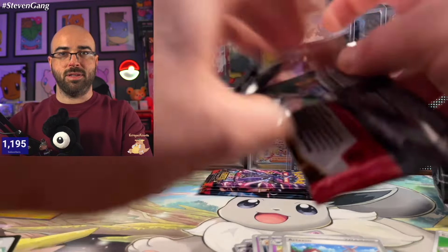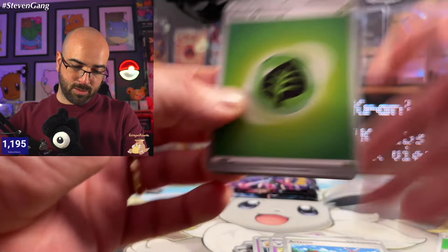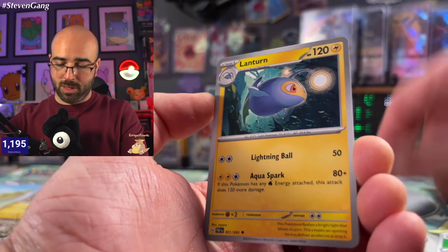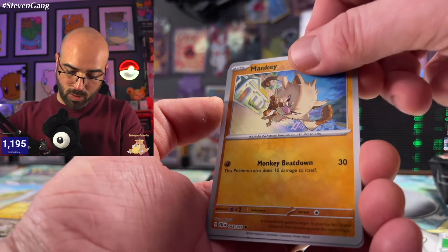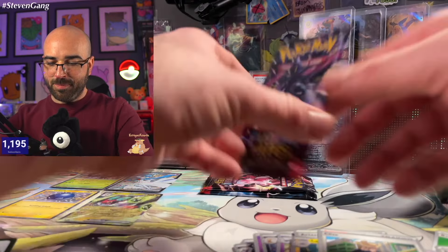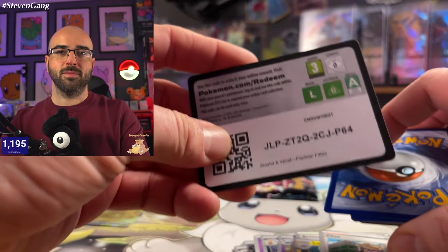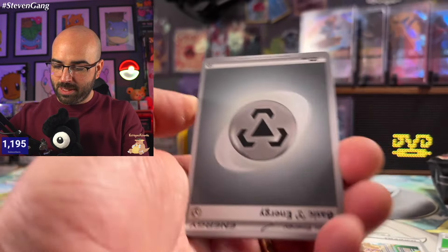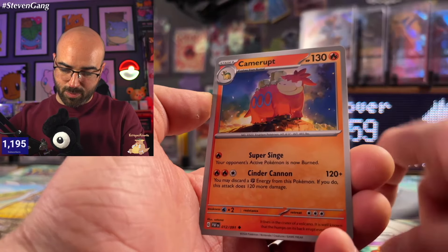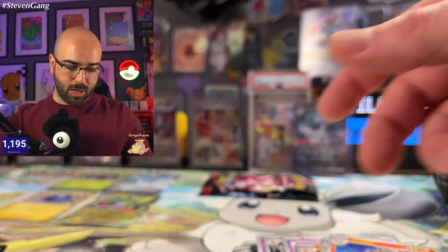We've got four packs left. Can we get anything crazy? Grass Energy, Numel, Natu, Paldean Student, Lanturn, Clive, and Noivern. Three more packs. Next pack: Psychic Energy, Charcadet, Ralts, Toadscool, Clodsire, Charmeleon, Dash Bun, Camerupt, Exeggutor, Nest Ball, and a Rabsca. Nothing crazy in that one.